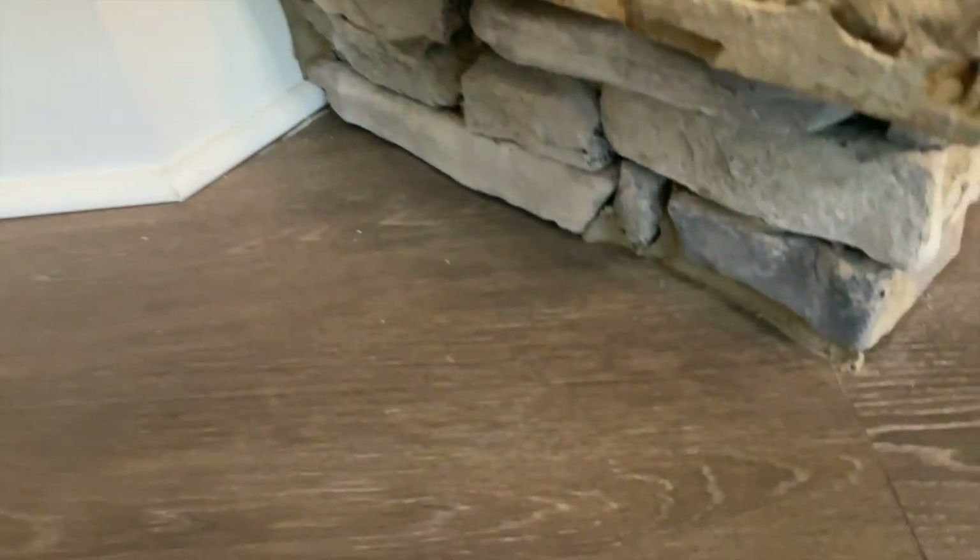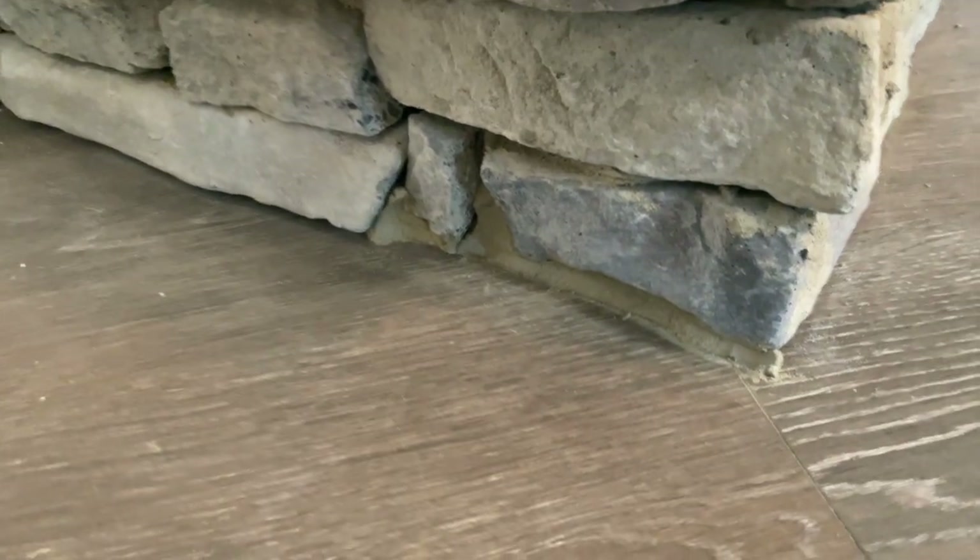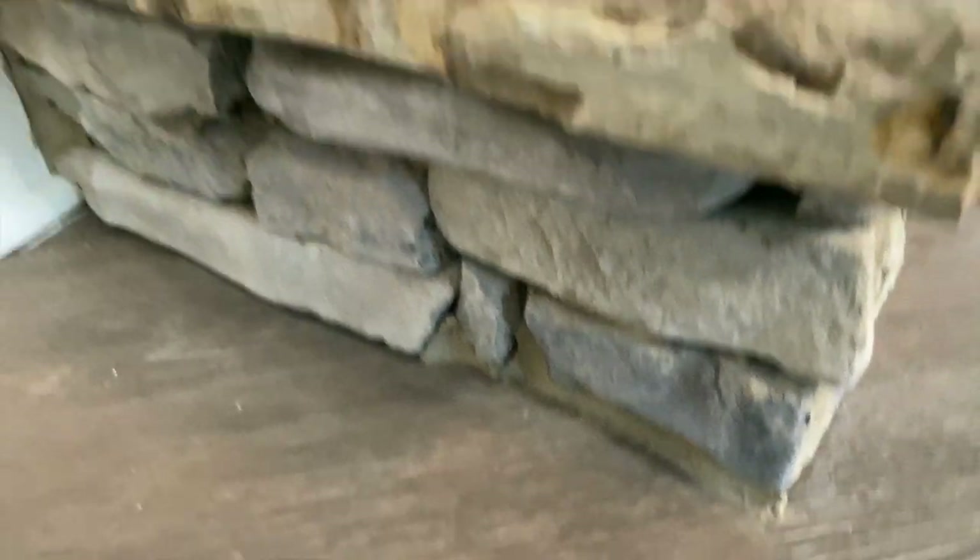Something else we mentioned was a gap near our fireplace stone between the flooring and the stone — there was no mortar there, just the foundation. So we wanted them to fill in that gap so we don't just have a hole between our floor and the fireplace. And that's something they actually went ahead and fixed. You'll see they filled in the mortar there, and we no longer have that gap. It was awesome that they were able to fix that for us.